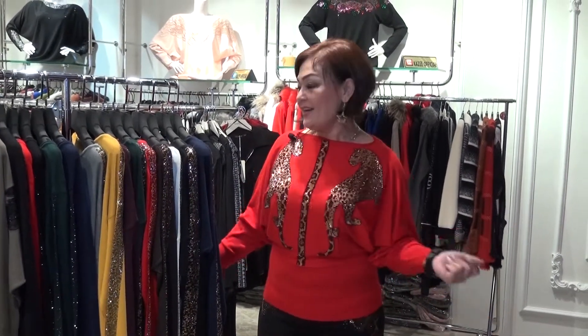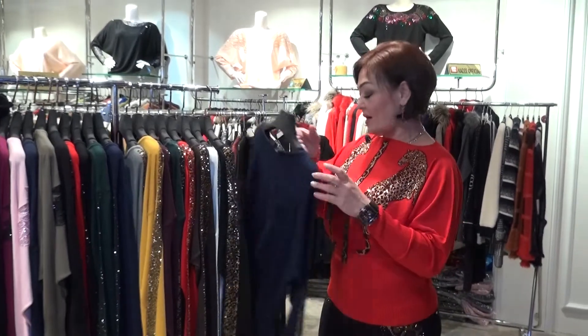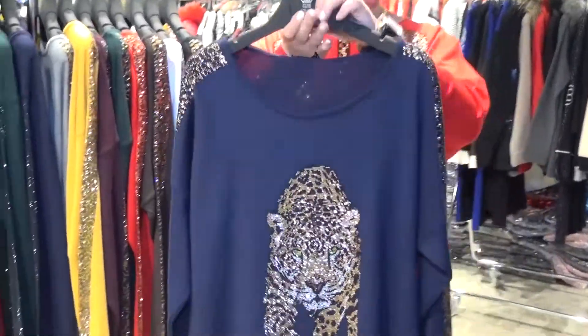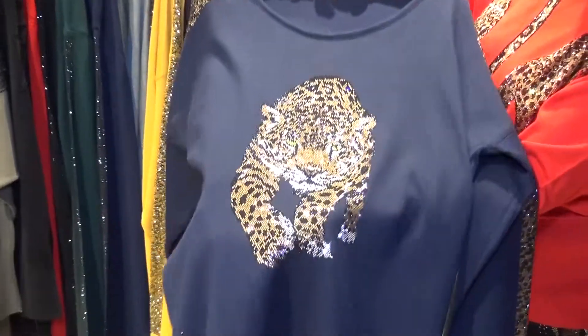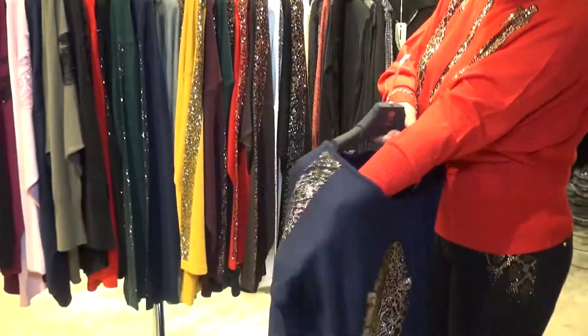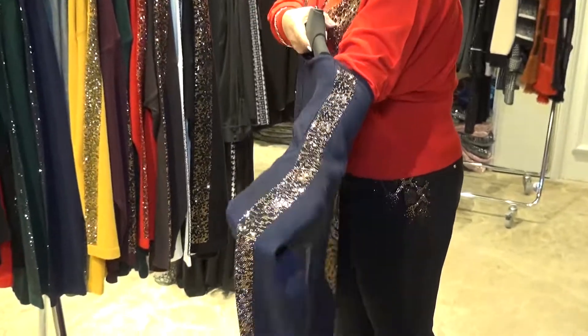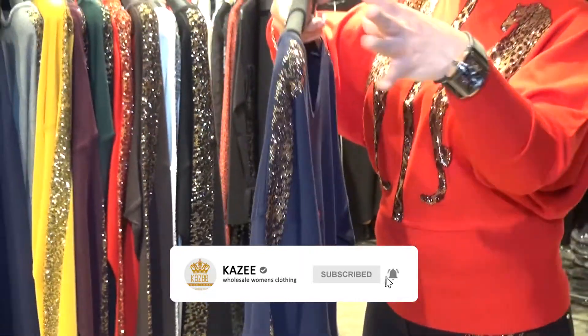Hello everybody, it's me Muluda with you again. I just want to introduce our 2020 new collection for the winters. We start from the tiger pricing — this is our new collection. You can see on the front we apply a walking tiger, and on the sleeve the hand is longer, fully applied with crystal stones.